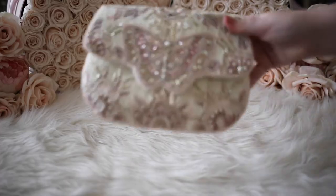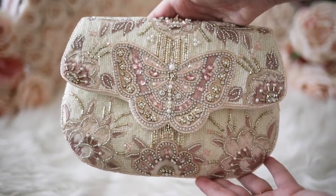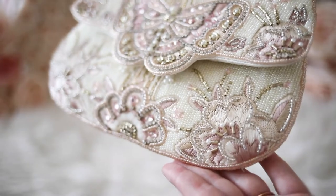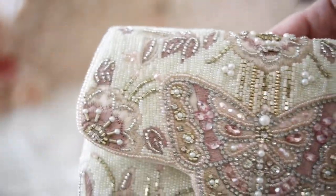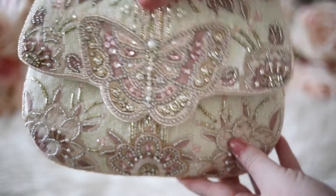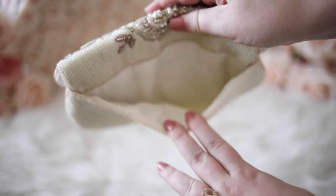This butterfly bag is one of my newest Mary Frances bags, and I absolutely adore the colors and the design. It has a really nice muted color palette that goes with everything. I think the butterfly design is so beautiful, and it definitely gives me vintage vibes. This bag has beading, rhinestones, pearls, and embroidery, and can be worn as a clutch or a crossbody.